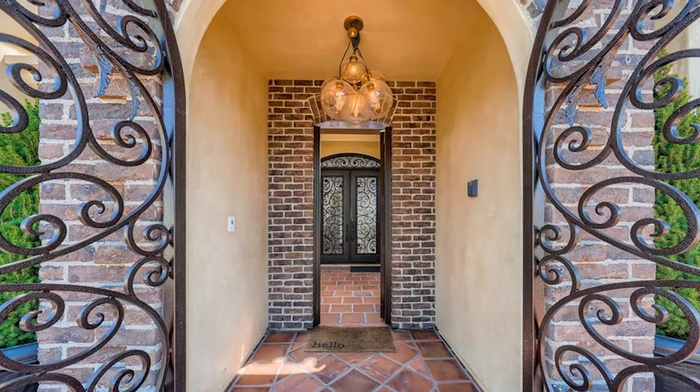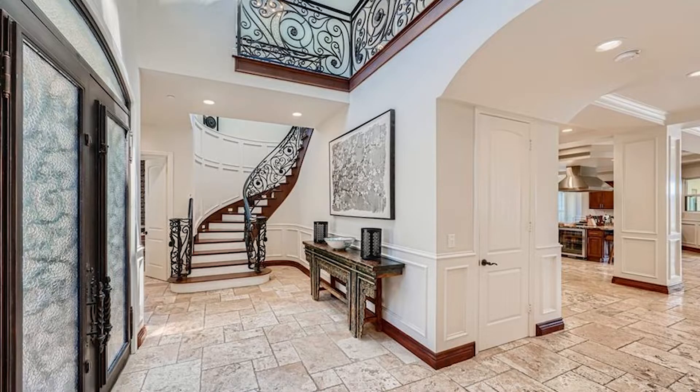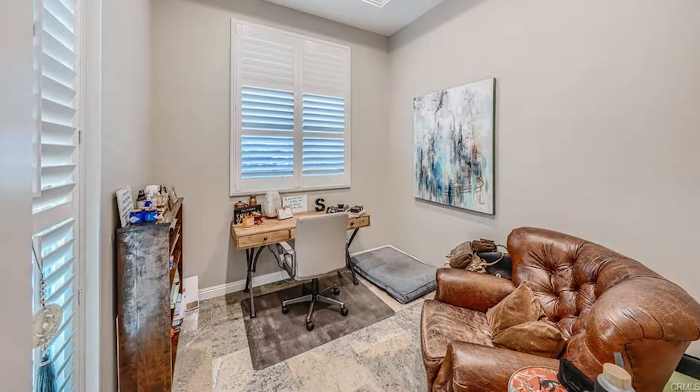Passing through the gate, you arrive at the light and bright two-story foyer of this amazing home. There is a grand staircase to the left, along with an office and powder room.